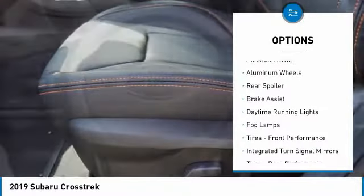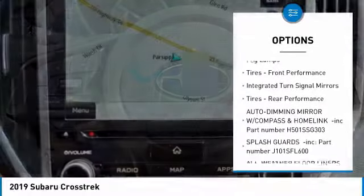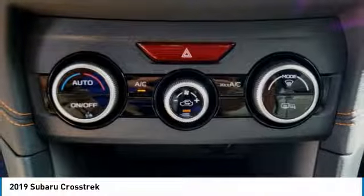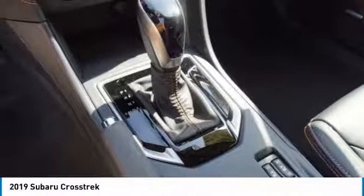Heated mirrors, all-wheel drive, aluminum wheels, rear spoiler, brake assist, daytime running lights, fog lamps, front performance tires, integrated turn signal mirrors, rear performance tires. Drive away with a great deal on this vehicle.